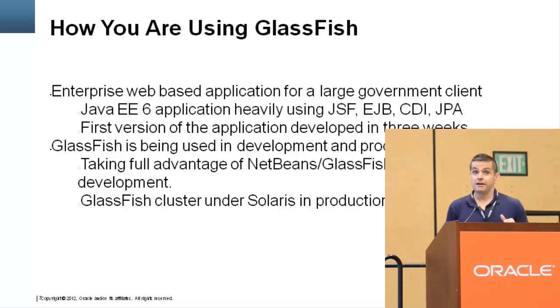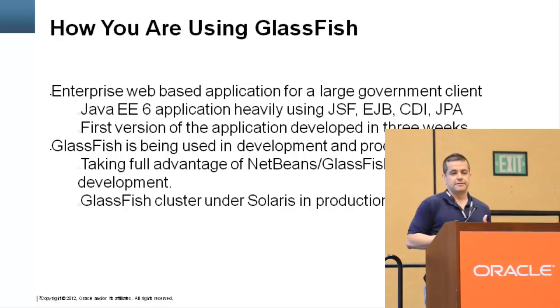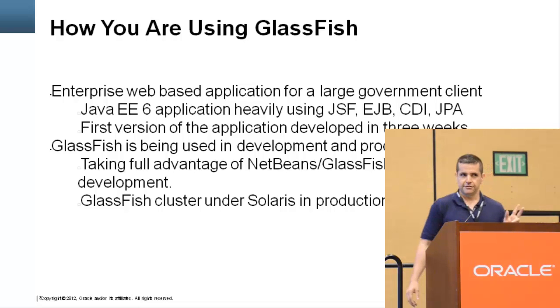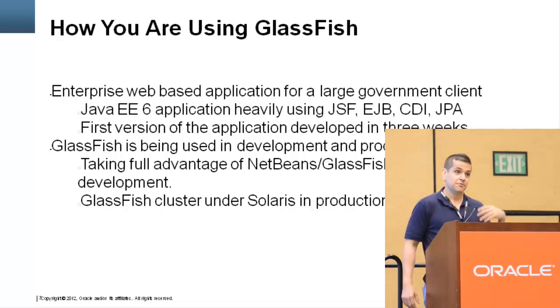One thing that really helped was the NetBeans-GlassFish integration. As you code, there's deploy-on-save so the code gets deployed automatically. You keep your session across redeployments, so development moves a lot faster. With other app servers, you have to build and deploy every time you test, then log in and navigate back to where you were — that takes time. We're still working on and maintaining this application. We have a development server running a single instance of GlassFish, a production cluster with two nodes, and a UAT environment that mirrors production — also a cluster of two nodes. The NetBeans-GlassFish integration continues to be a big help in speeding up development.